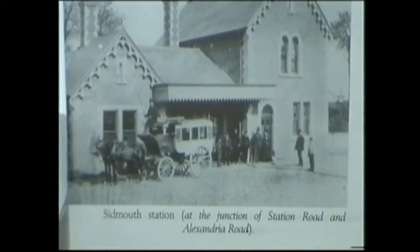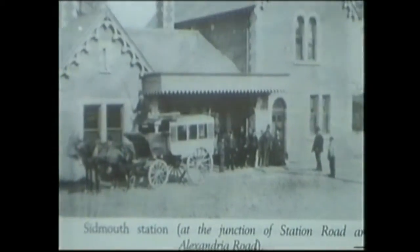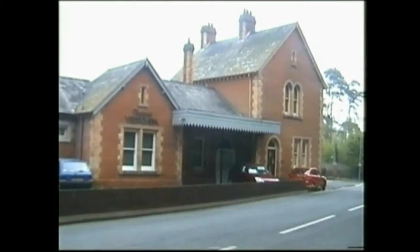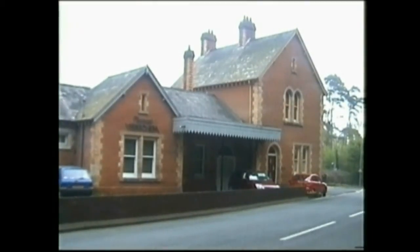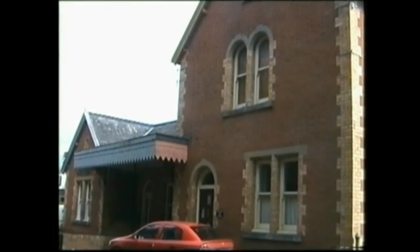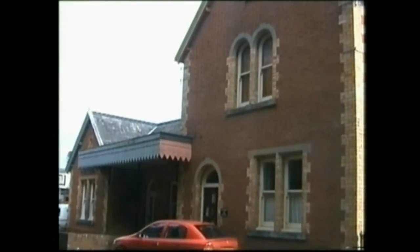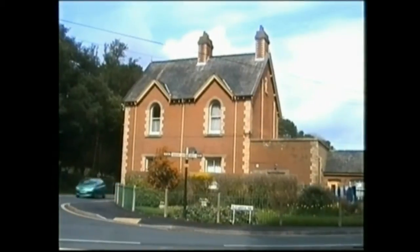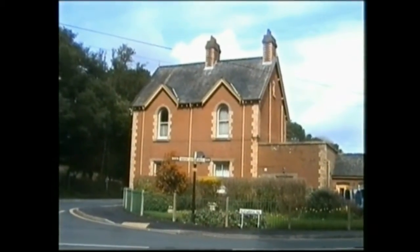I found an old picture of the station front and tried to get the same photo as it is today. Another angle from under the canopy — pre-war, the stationmaster would come walking around past the signpost and look down the road to see if anyone was running.